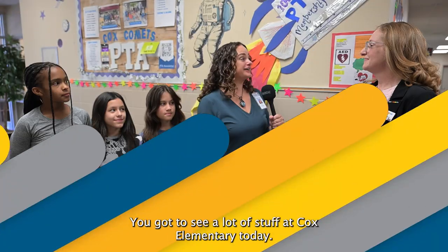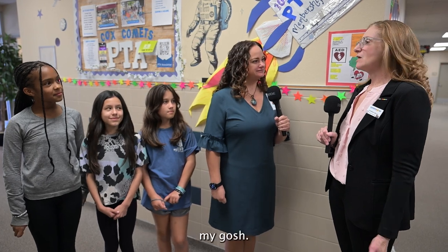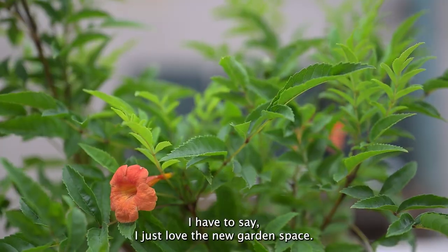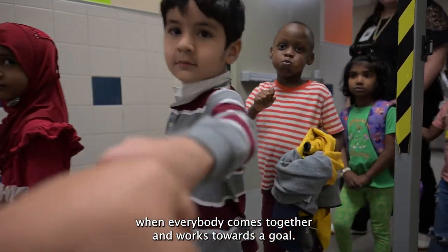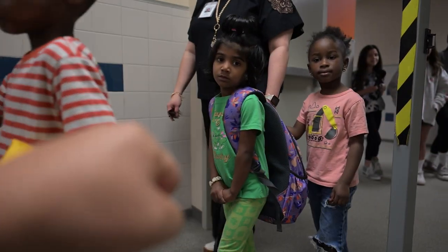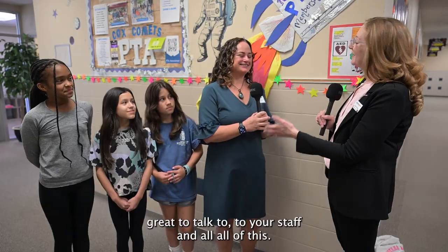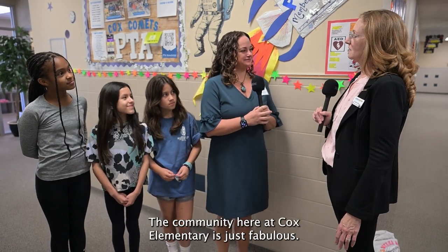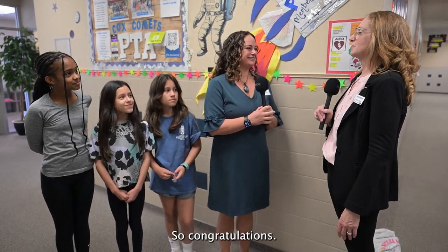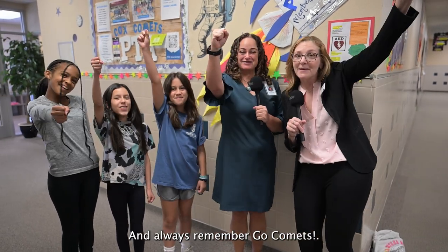Christine, you got to see a lot of stuff at Cox Elementary today. What was your favorite thing? I have to say, I just love that new garden space. It goes to show you what a school community can do when everybody comes together and works towards a goal. I'm so excited to see what you guys do with that space in the future. Great job to your staff and all of the community here at Cox Elementary. Congratulations. And always remember — Go Comets!